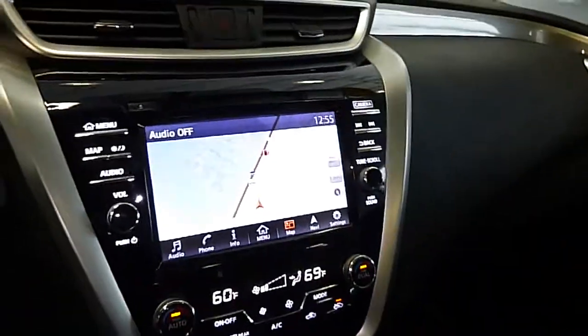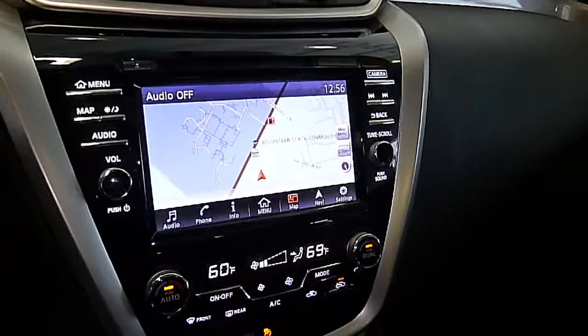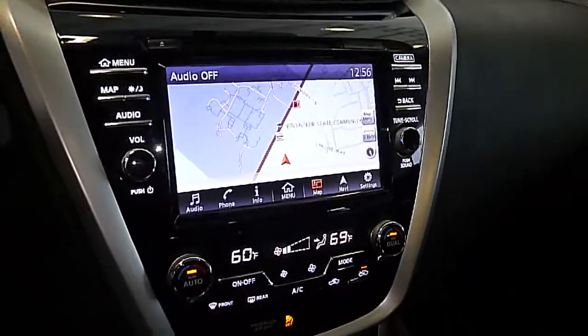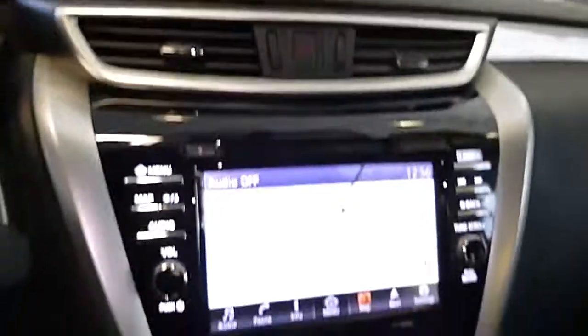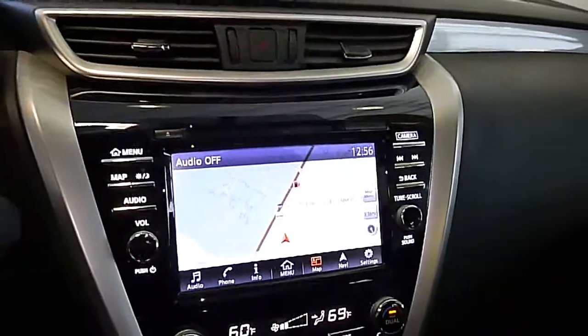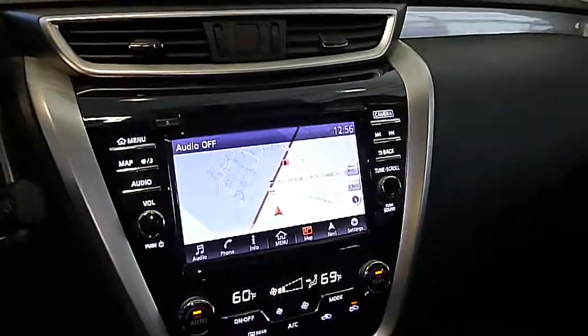This is a 2016 certified Newton certified pre-owned vehicle available now for a limited time. You can see this vehicle at newtonnissan.com. We're conveniently located across from Volunteer State Community College in Gallatin, Tennessee, at 1461 Nashville Pike.